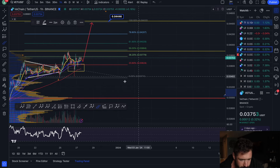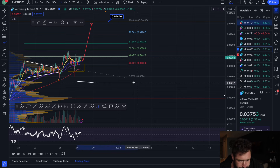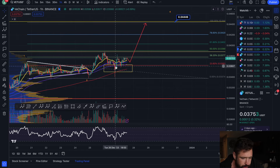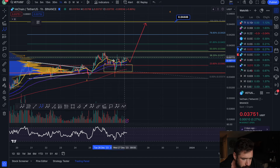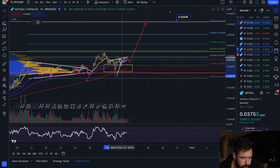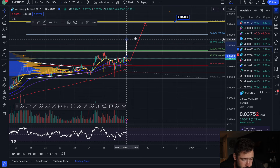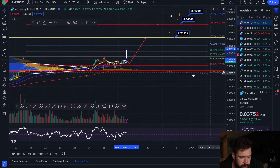Within the five waves you have a nice Wave 1 to the upside, that was a Wave 2 pullback, and we wicked down about 95% of Wave 1. We also have an inverse head and shoulders — left shoulder, head, right shoulder — so there's a pretty good chance we break from here, break that neckline, and that will take you up to about 0.041.